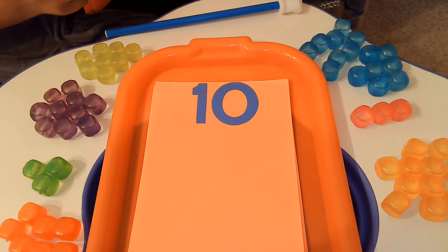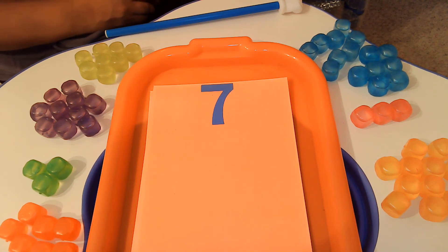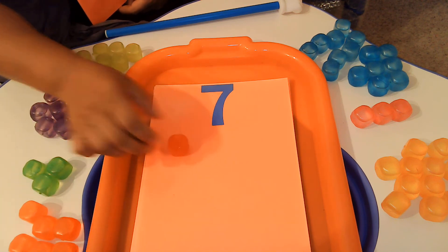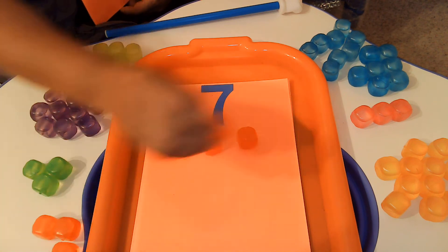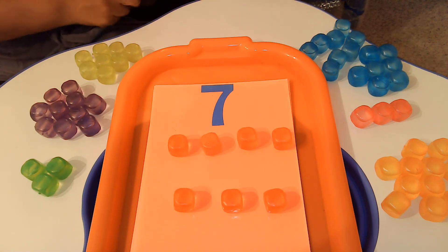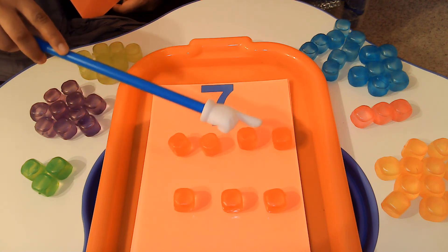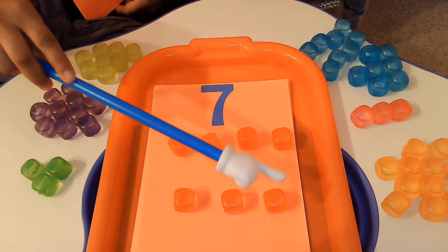Now we're going to look at this number. Do you know what number this is? That's right, it's the number 7. We are going to use the red cubes for the number 7. Help me count: 1, 2, 3, 4, 5, 6, 7. All right, it's your turn: 1, 2, 3, 4, 5, 6, 7.